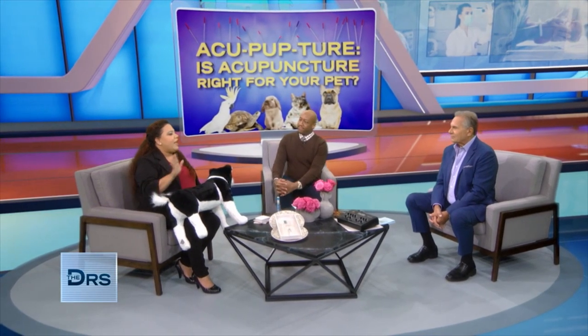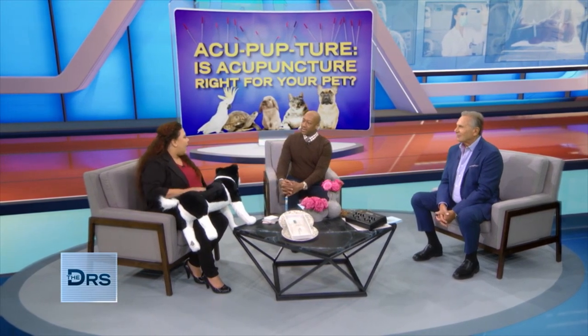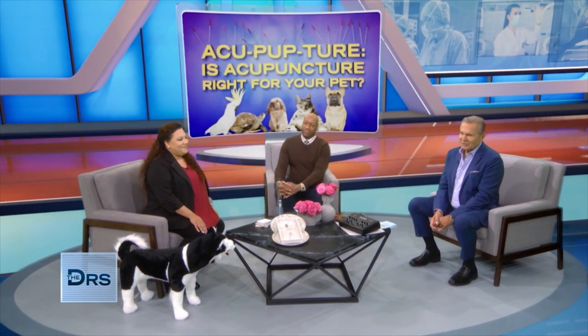Obviously if your pet is trying to move away from your hands, that's the signal to stop. They'll let you know. It's important to remember that only a licensed veterinarian like Dr. Fuentes can perform animal acupuncture. So please don't go sticking your pet with needles — that's not recommended.